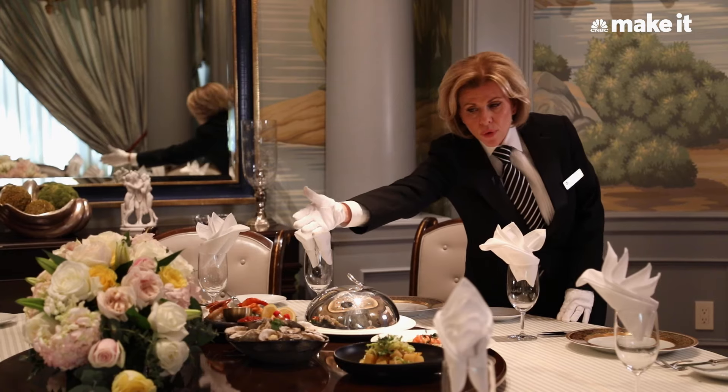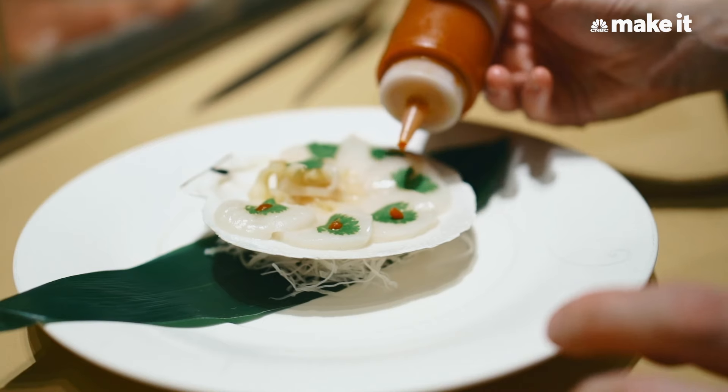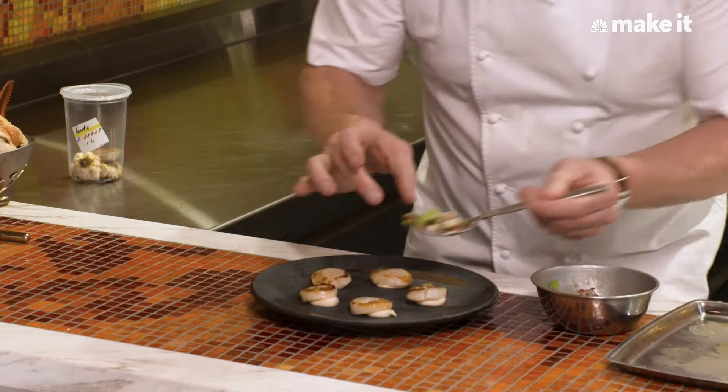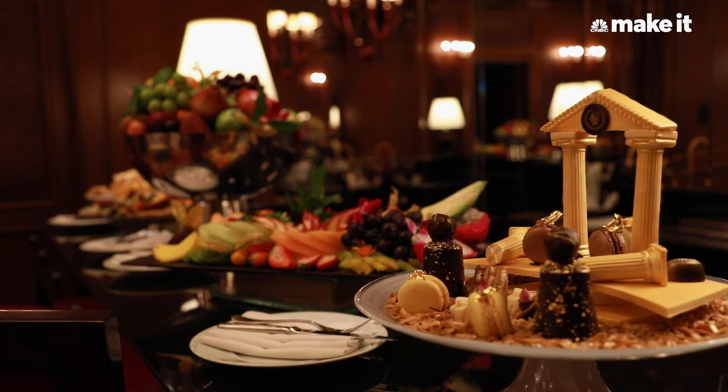From Gordon Ramsay Hell's Kitchen, they can bring you filet mignon. They want you to feel like you're at home, and that means you have whatever your authentic food is. They have a large culinary team that can create whatever it is that you desire.